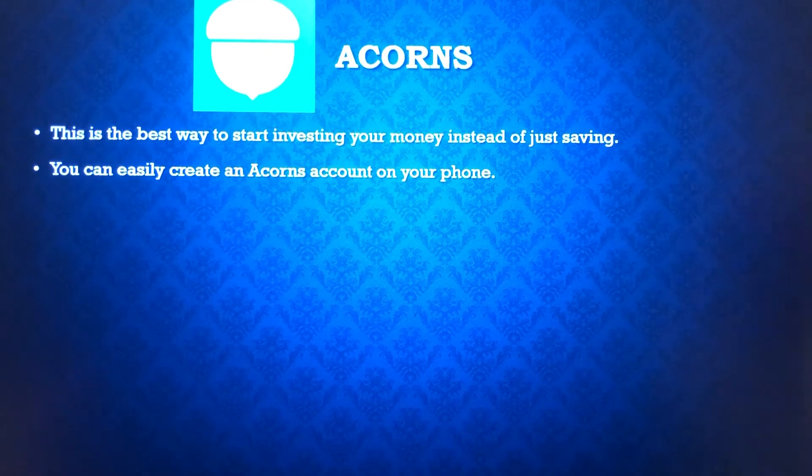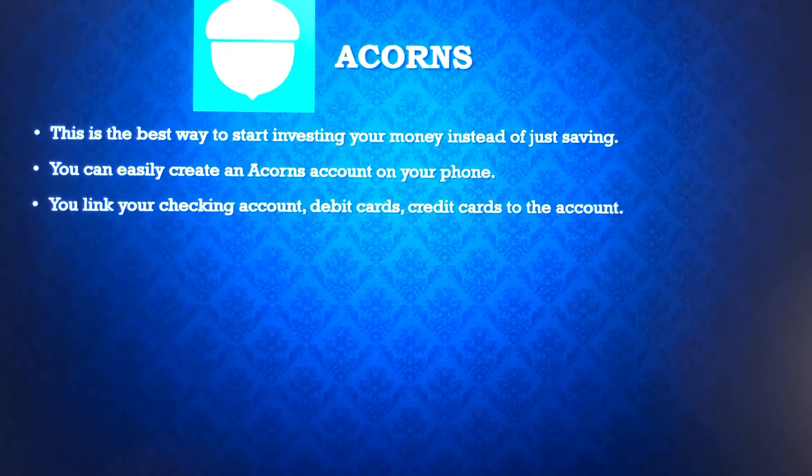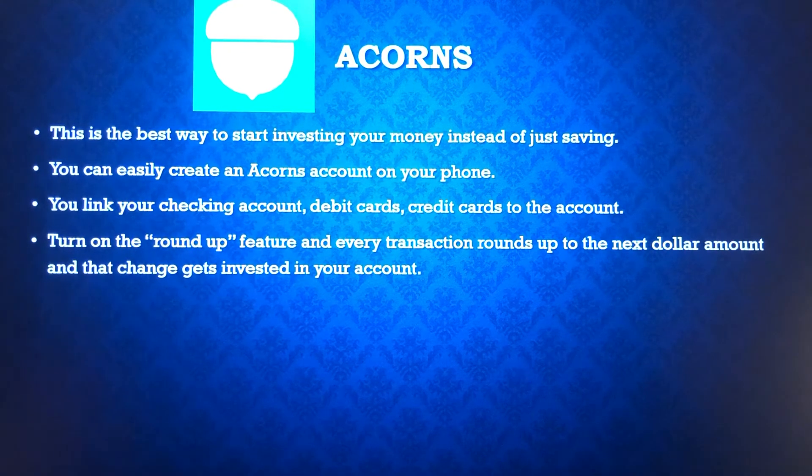It's easy to create an Acorns account on your phone — just download the app and start creating the account. To transfer money there, you link your checking account and any debit or credit cards you have. You turn on the roundup feature on each of those accounts, and every time you use one of them, it rounds up the transaction to the next dollar, and all that change gets moved over into the Acorns account about once a week.